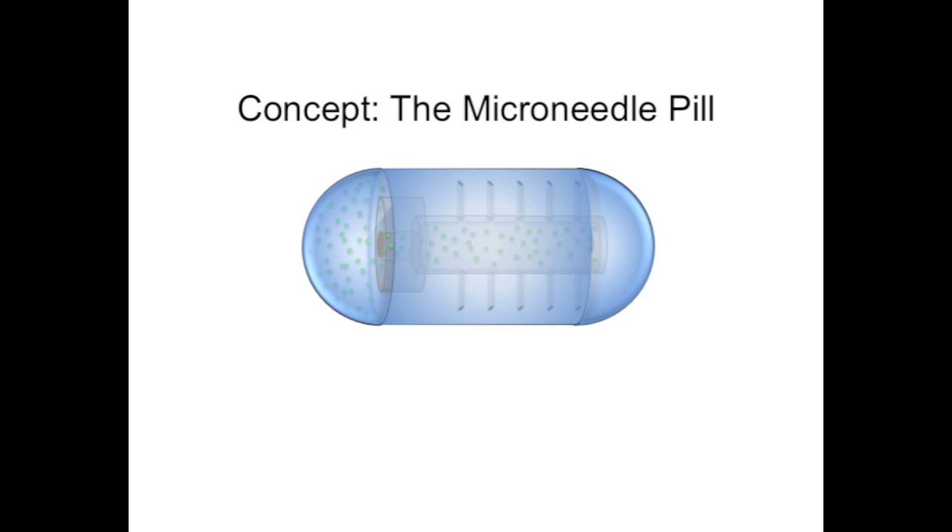An ingestible capsule, such as the one shown, could be imagined. It would contain a reservoir to house the therapeutic payload and have a pH-responsive coating to cover the needles, allowing for easy ingestion.